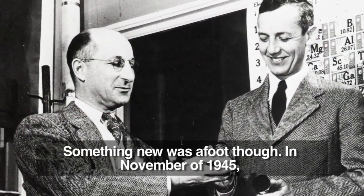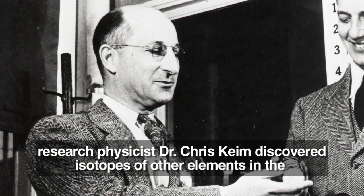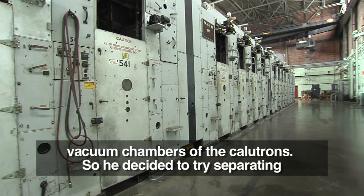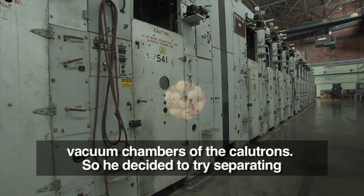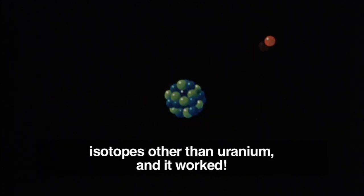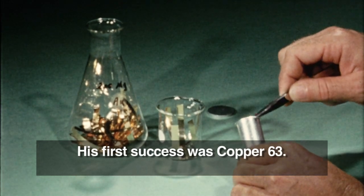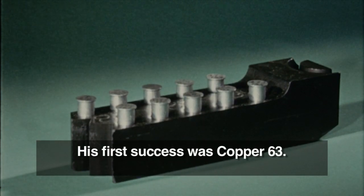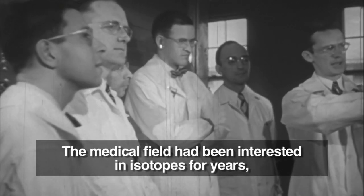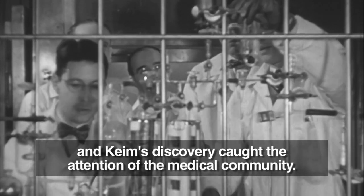Something new was afoot, though. In November of 1945, research physicist Dr. Chris Kine discovered isotopes of other elements in the vacuum chambers of the calutrons. So he decided to try separating isotopes other than uranium — and it worked. His first success was copper-63.